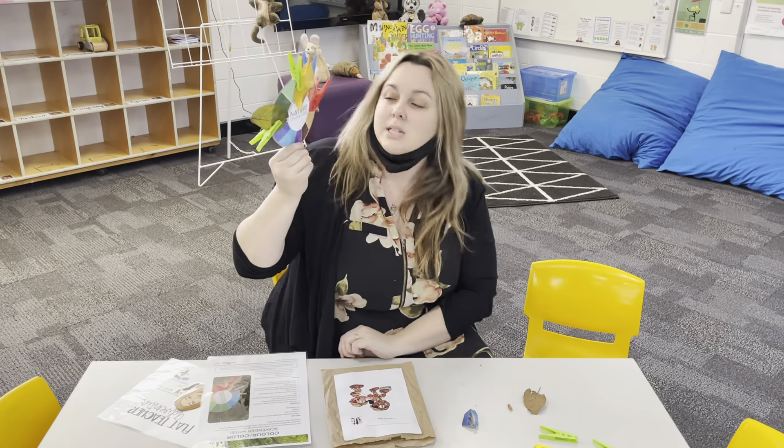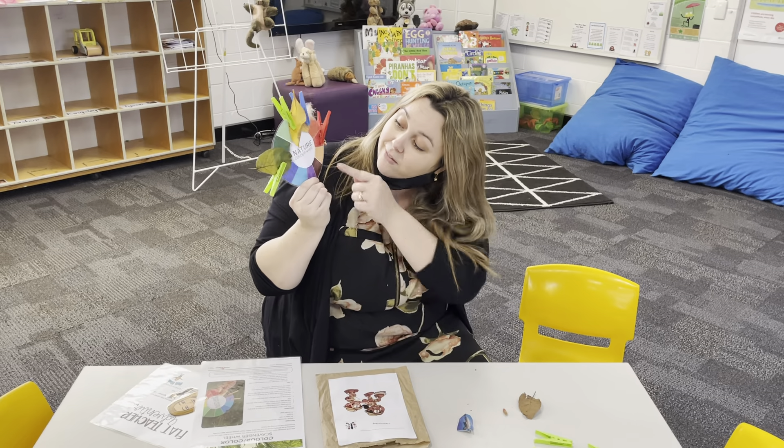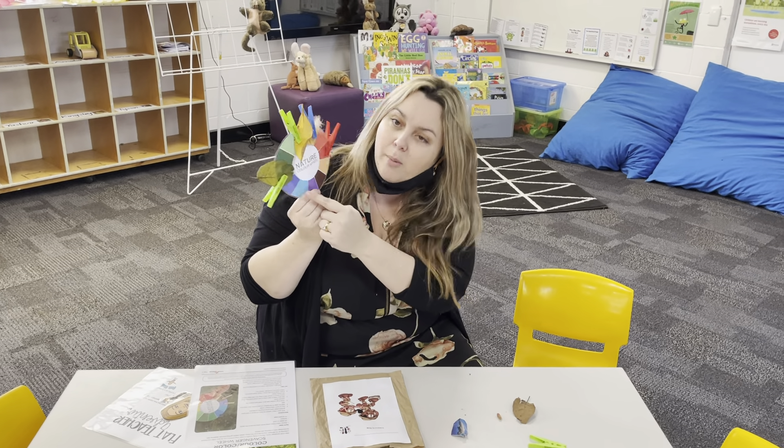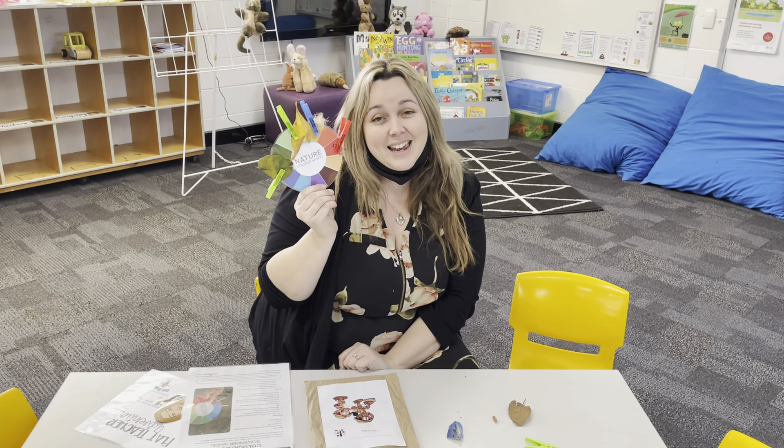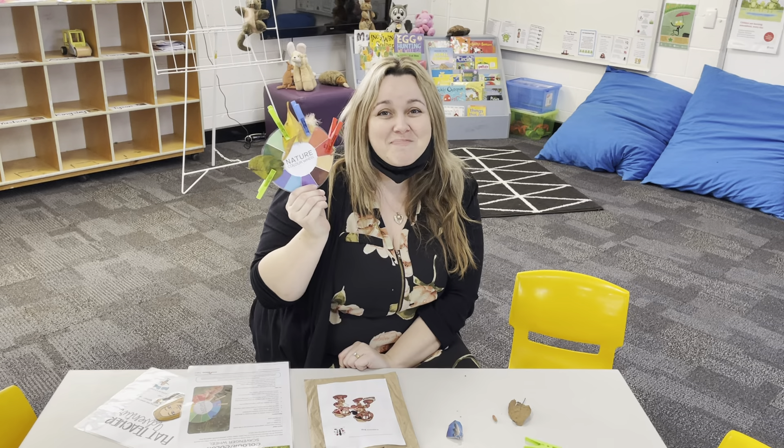Now, it looks like I'm still missing a few colours, so I might be able to go for a walk later in the week and see if I can find some brown or purple and blue. They're going to be tricky to find. Let me know if you find something and send a photo to Miss Jess or Mrs. E so we can pop it up on Facebook. Bye!